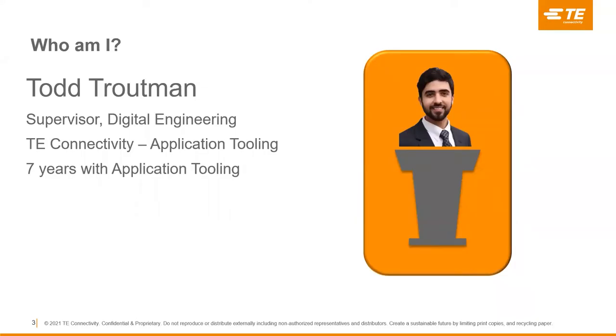Hello, my name is Todd Troutman and I am the supervisor of Digital Engineering at TE Connectivity's Application Tooling Group. I've been with the company for about seven years now, and in my previous role, I spent four years with our development engineering group designing new terminators and other crimping equipment for high voltage cables and beyond.